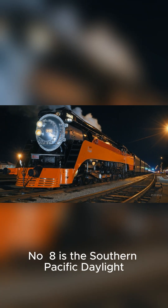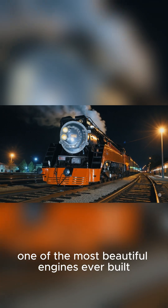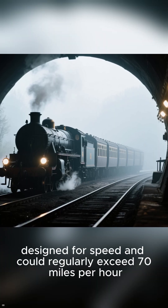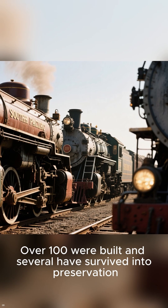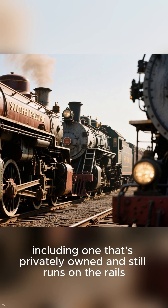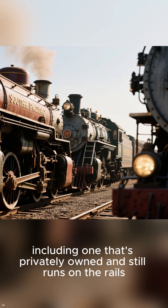Number 8 is the Southern Pacific Daylight, one of the most beautiful engines ever built. The 4-6-2 was designed for speed and could regularly exceed 70 miles per hour. Over 100 were built, and several have survived into preservation, including one that's privately owned and still runs on the rails.